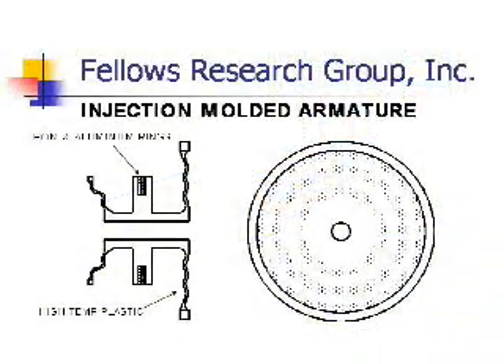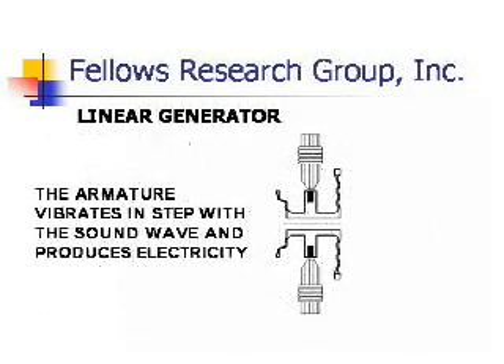In a working engine, it's replaced by a high-output electromagnetic generator. The only moving part in these generators is the armature, making them ultra-reliable. Sound waves simply cause the armature to vibrate within a magnetic field and produce electricity.